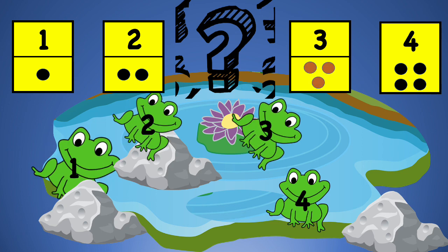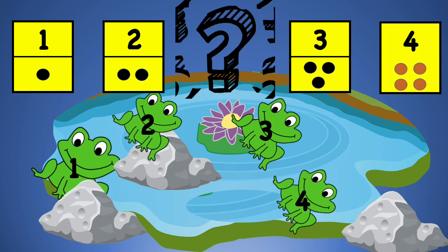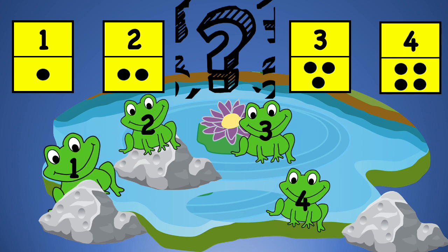This is number three with three dots, and here is number four with four dots. This number shows the number of frogs in the pond. Oh, there is one more frog popping out from inside the pond! We need one more dot on the card to make it five.